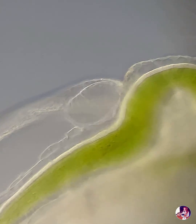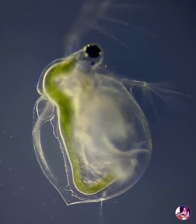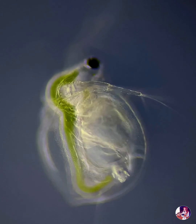Their hearts beat around 200 times per minute as part of an open circulatory system. In reduced oxygen environments, they can increase the number of haemoglobin available, allowing them to maintain the level of oxygen in their blood, making them resilient little creatures.